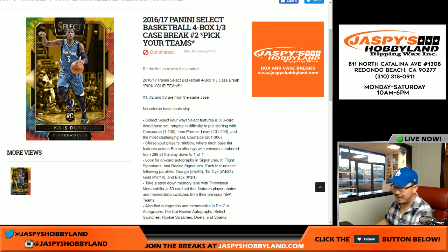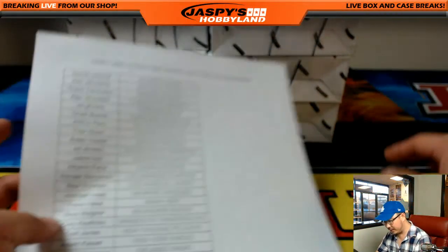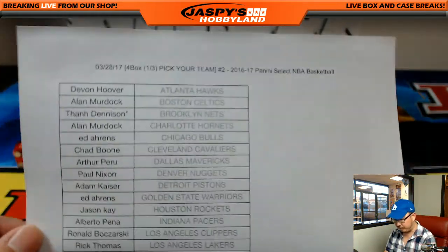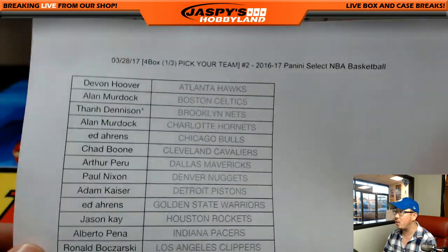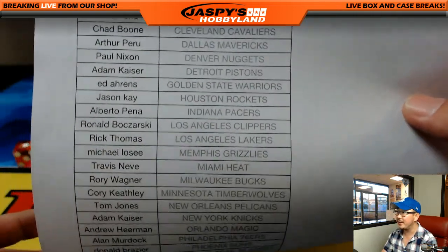It's pick-your-team break number two from JaspiesHobbyland.com. The last third of the case is in the store already, so you can go for it. And then we'll post another one after that from a fresh case. All right, so here on the 28th on a Tuesday, breaks going up on a Tuesday. Thanks to all these folks right here.